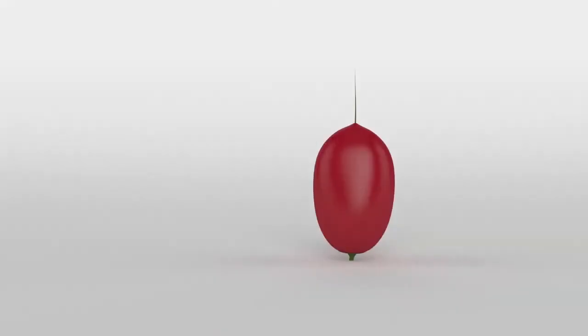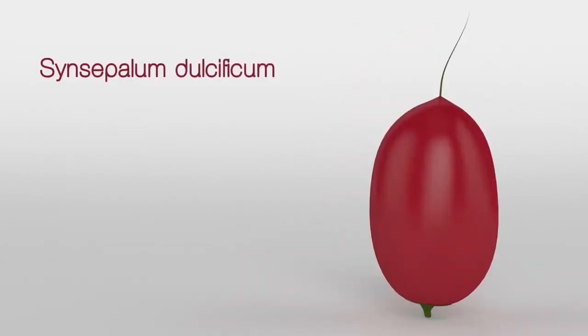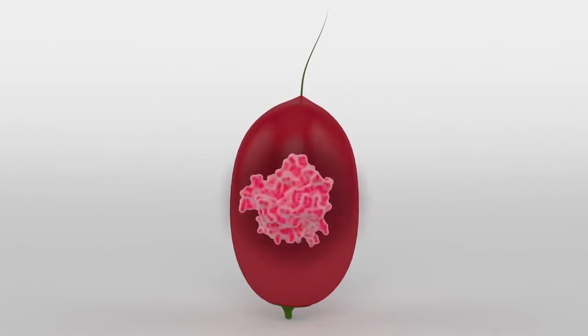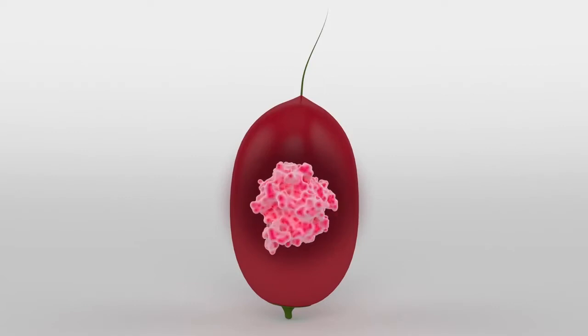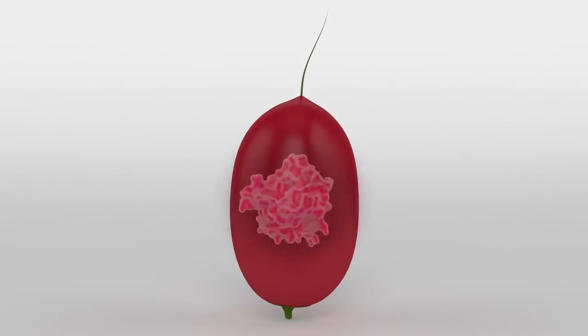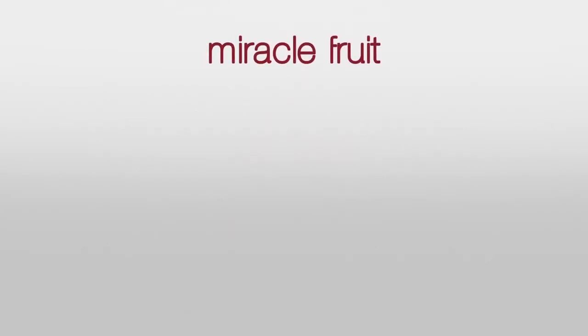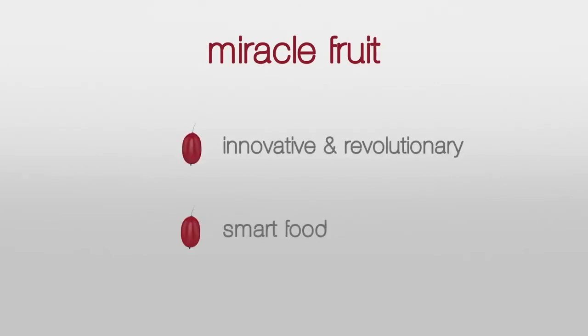This red fruit is obtained from a native West African plant known as Synsepalum dulcificum. At first glance, it may seem like a regular berry, but sometimes looks can be deceiving. In the core of the pulp, there is a naturally occurring molecule that produces such amazing results that it has come to be known as the miracle fruit. Thanks to its astonishing taste-related properties, the miracle fruit may become one of the most innovative and revolutionary smart foods to step into our daily lives.